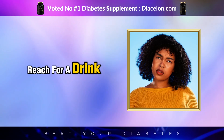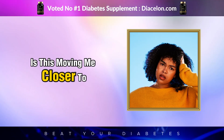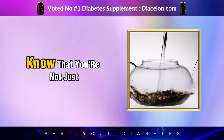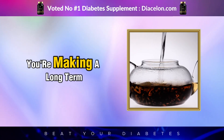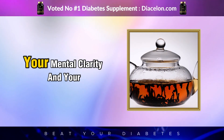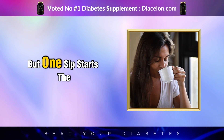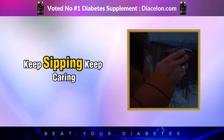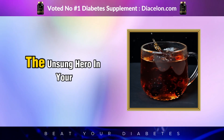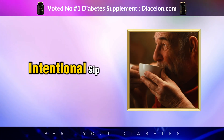So the next time you reach for a drink, ask yourself: is this helping or hurting my blood sugar balance? Is this moving me closer to stability or further from it? When you choose black tea, know that you're not just making a beverage choice — you're making a long-term investment in your metabolic health, your cardiovascular system, your mental clarity, and your future. One sip may not change everything instantly, but one sip starts the journey. Keep sipping, keep caring, and keep choosing what serves your health. Black tea may just be the unsung hero in your diabetes management toolkit, and it all begins with that first simple, intentional sip.